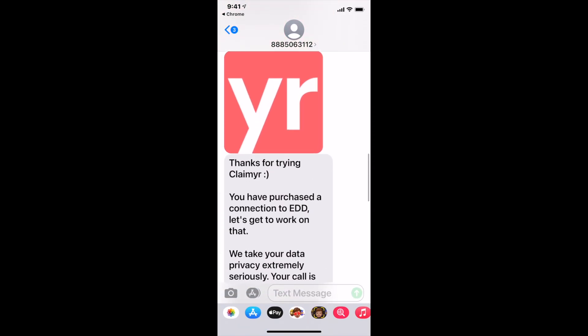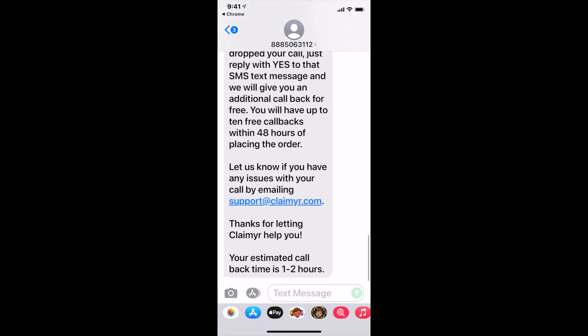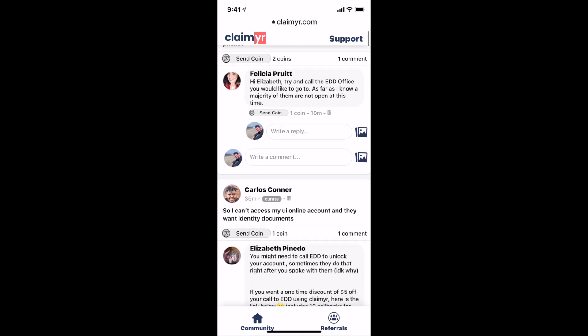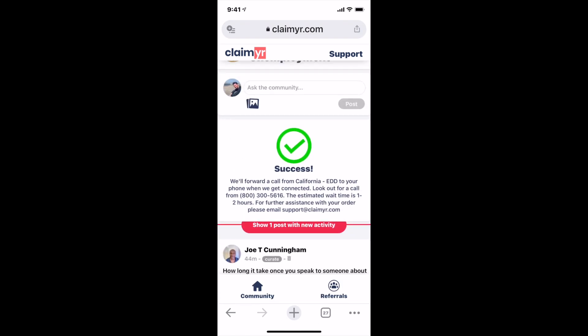They also send you text messages if EDD drops your call, which they probably will. You get 10 free callbacks — it's a great deal. You can check out reviews online, explore their community, send coins, ask questions. Claimer is just a great tool and I highly recommend you check it out. All right, thanks guys.